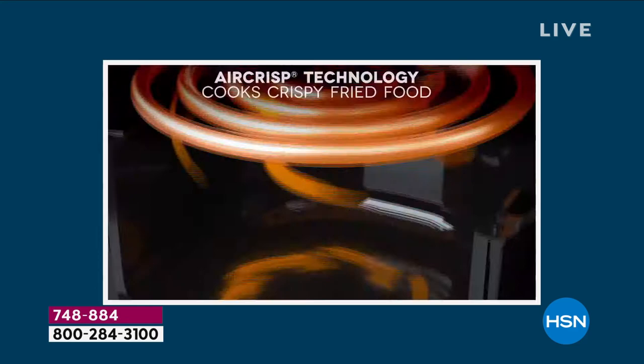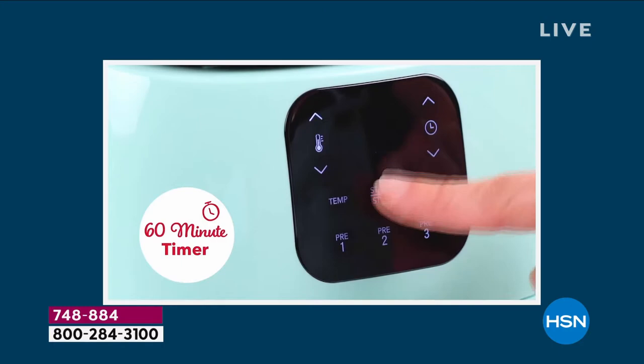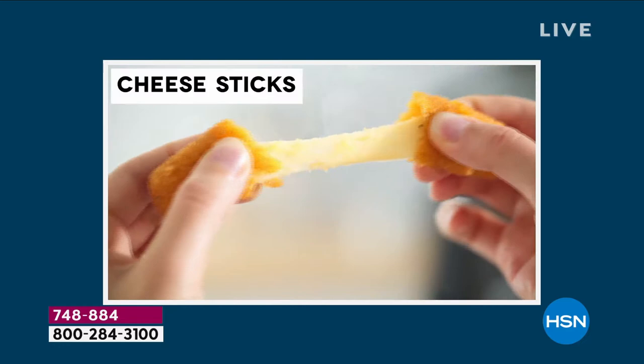If you are deep frying without using the oil, without using the fat, without using those extra calories — and the easy touch buttons on the front give you different levels of settings, different temperature, different time — it is far less oil and fat and calories, and you still get that crispy outside.